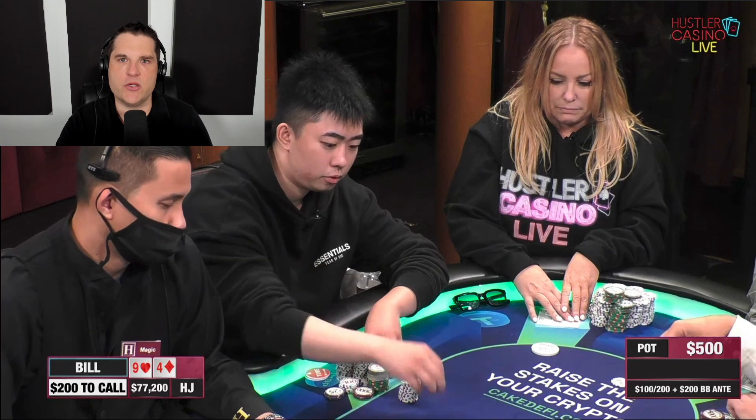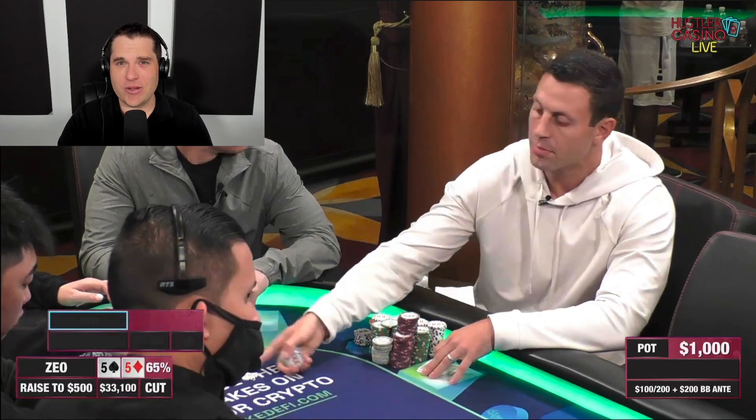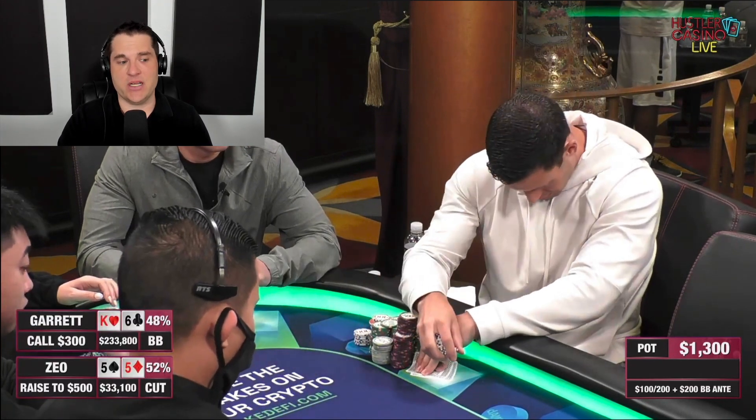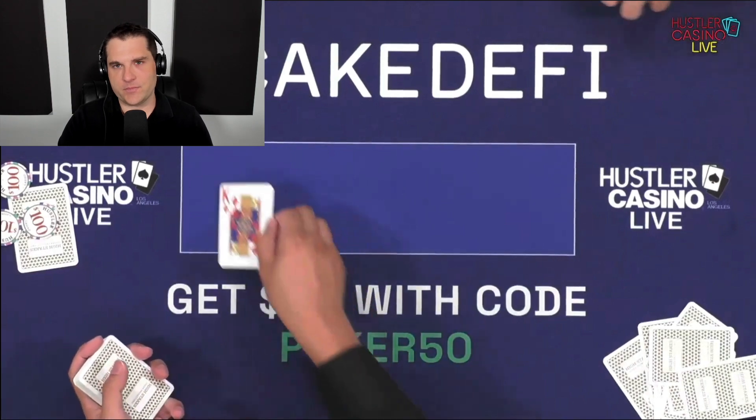It's 100-200 with a 200 ante. And I had the pleasure of actually commentating this particular hand when it happened. One of the things I want to say right off the bat is that because they're playing with an ante and because Zio used only about a two-and-a-half X sizing, Garrett was getting really an incredible price in the big blind — he was getting over four to one, which is why we actually see him call with king six off, which is a little bit light. King six suited is a slam dunk call, but he's getting just an insane price, and that's exactly why he did call.